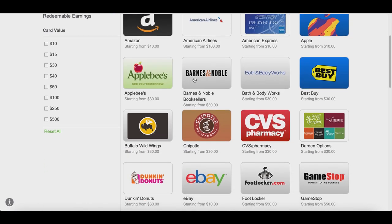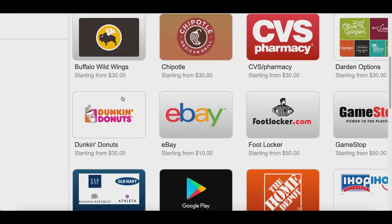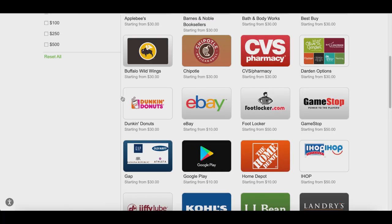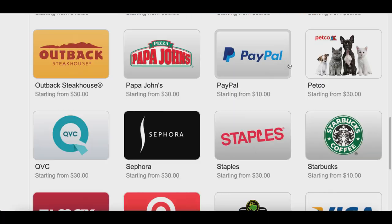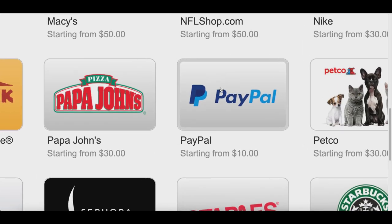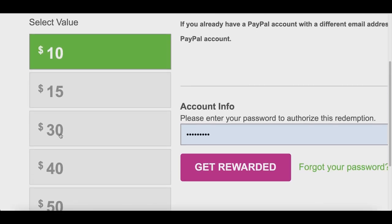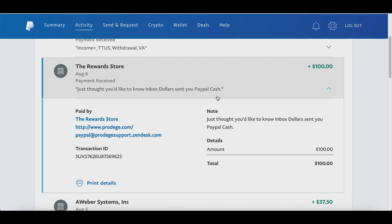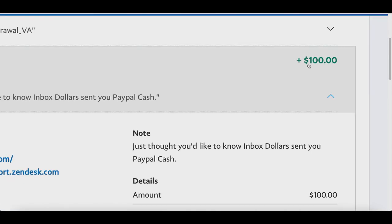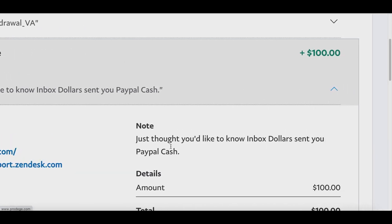You can get a free gift card to places like GameStop, IHOP, CVS, Buffalo Wild Wings, or Dunkin' Donuts — or if you want free cash like me, you can get a free Visa gift card or PayPal money. Select what you want to receive, choose the amount, and they'll send it straight to your PayPal account. As proof, I got a $100 payout on August 6th from InboxDollars — you can see it right here, so you know this is all legit.